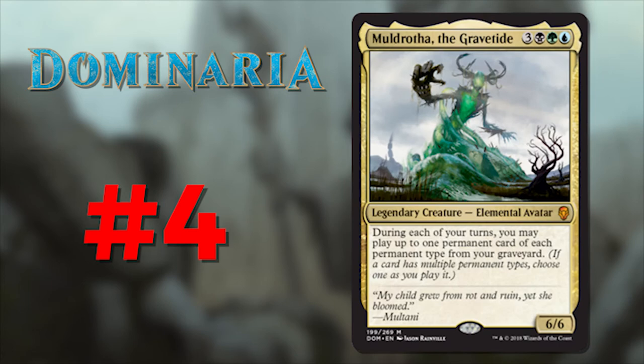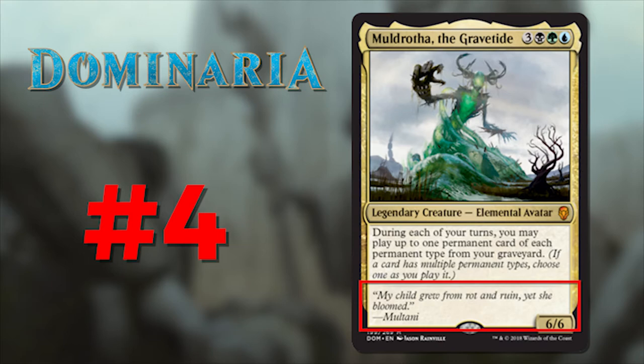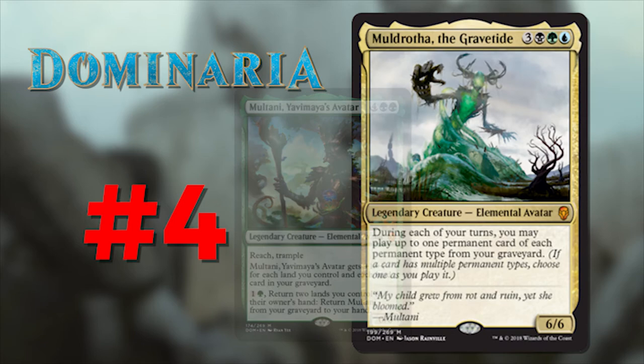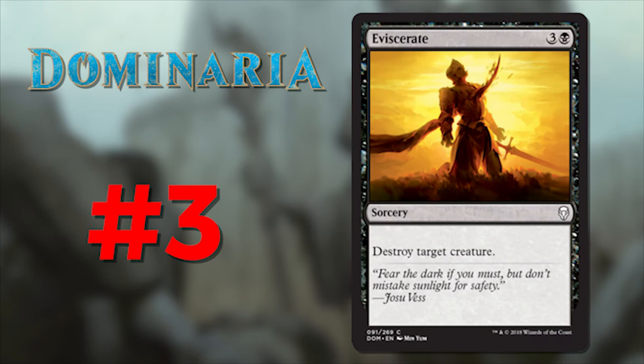Number 4 is Muldrotha the Gravetide. Her flavor text reads: 'My child grew from rot and ruin, yet she bloomed' — from Multani. We have a mutated monstrosity of a creature in the colors of rot, growth, and magic. The flavor text tells us of her origin — she's Multani's offspring, another nostalgic legendary creature from the old days. Multani is back in this set too, and with these two cards we get to see the next generation. Both cards work really well together by manipulating the graveyard, and the flavor text only adds to their bond. Another short text, but undoubtedly powerful.